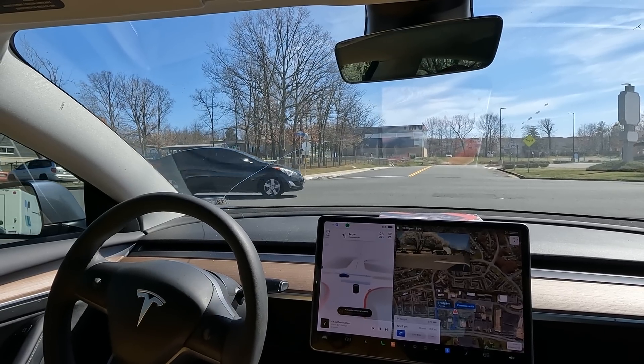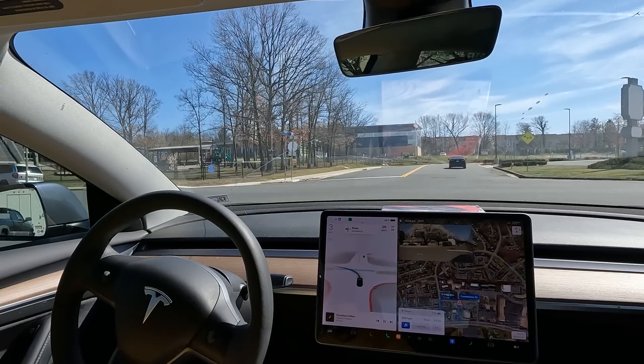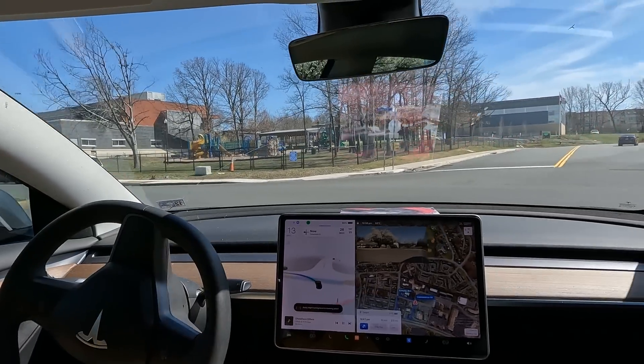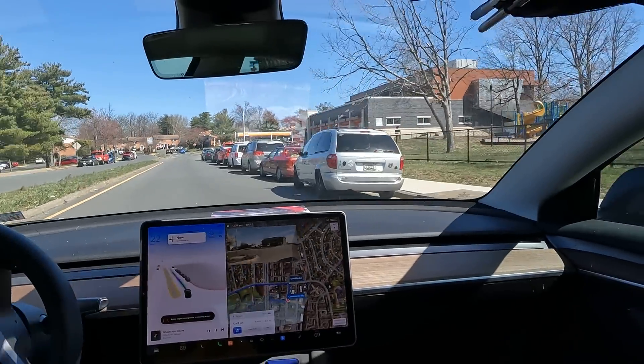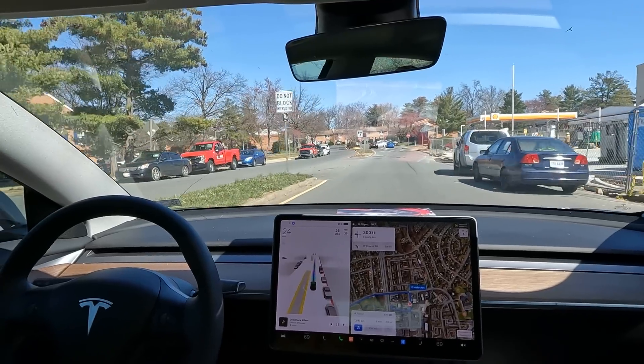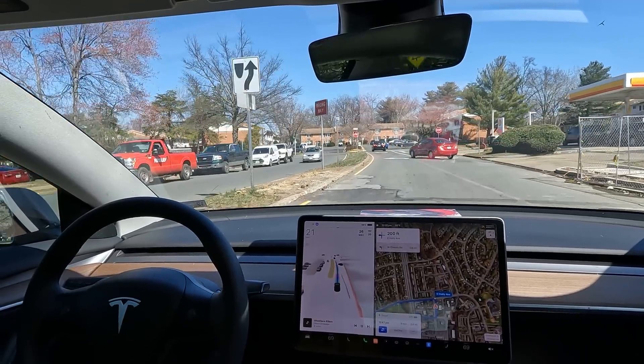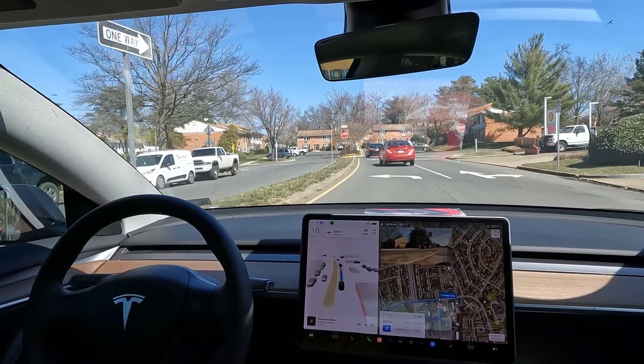FSD Beta is not sure what to do — we're auto-creeping. No input from me, let's see what it does. Alright, actually great job on that turn! It hesitated a little bit with the person in the intersection, but other than that it handled itself great.